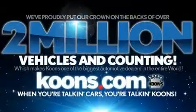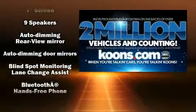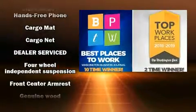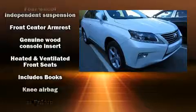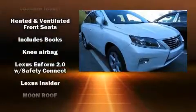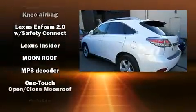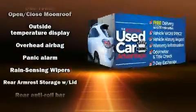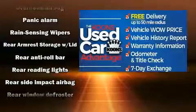Lexus ensures the safety and security of its passengers with equipment such as dual front impact airbags, front and rear side impact airbags, traction control, brake assist, anti-whiplash front head restraints, a panic alarm, an emergency communication system, and four-wheel disc brakes with ABS.